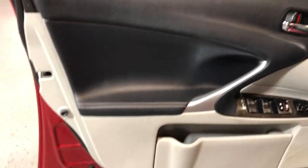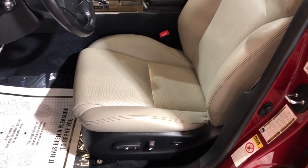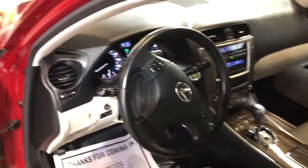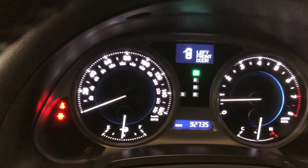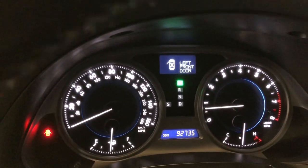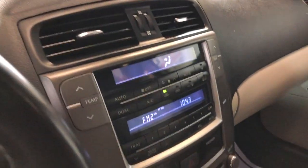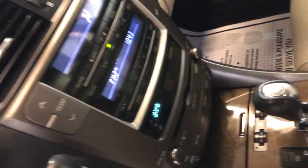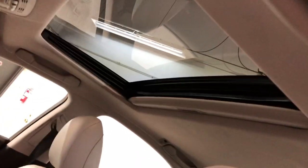Nice wood trim, power windows, power locks, power mirrors. It's got power memory seats. Leather is in great shape — very nice and clean, it's been detailed. Bluetooth, no warning lights on the dash, 92,000 miles, nice and clean dashboard, no problems. Radio, CD, AUX. Heated and cooled seats. Automatic transmission, push start button, automatic climate control.